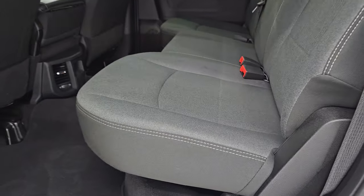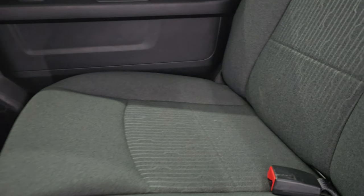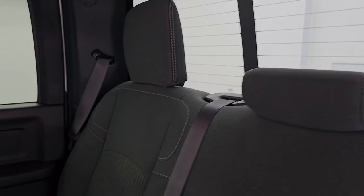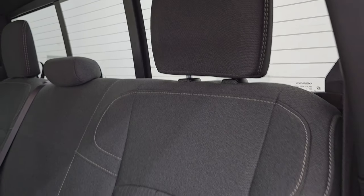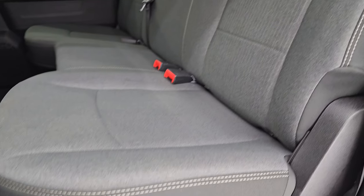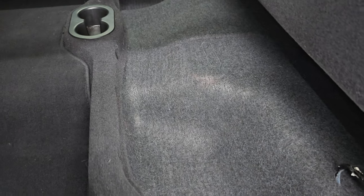The back seats are in excellent shape — no rips or tears back here — dark charcoal and black cloth seating. There's a power sliding rear window with built-in rear defrost. No rips or tears on those seats; they're in fantastic shape. You get the factory floor mats back here in nice condition as well, and a nice storage area underneath.